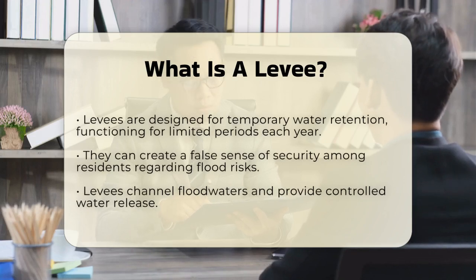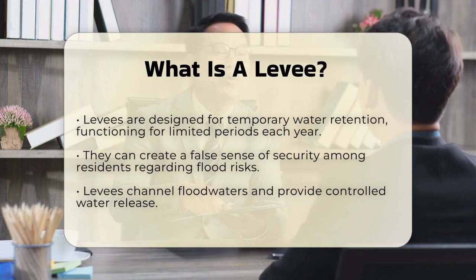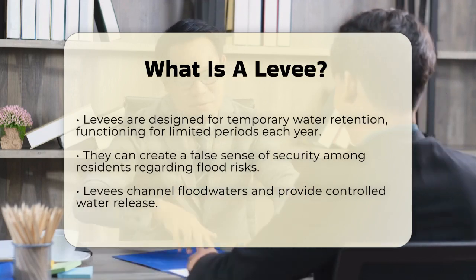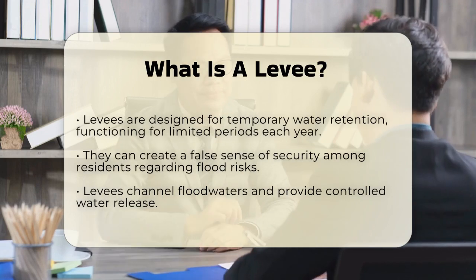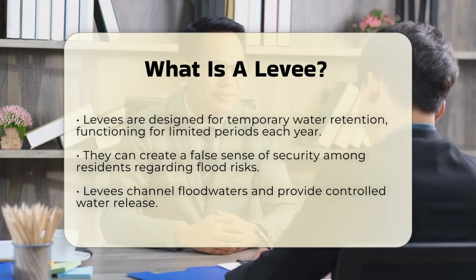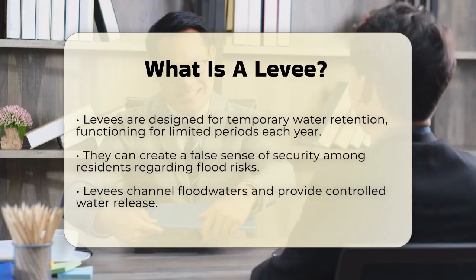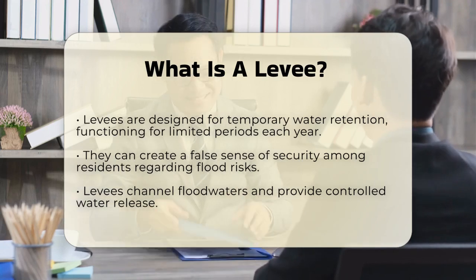These structures are designed to handle water for only a few days or weeks each year. Under normal conditions, they aren't subjected to the constant action of waves and currents, which can sometimes create a false sense of security among residents about the flood risk.